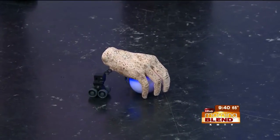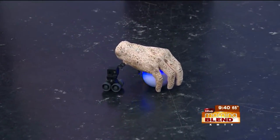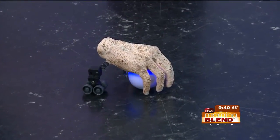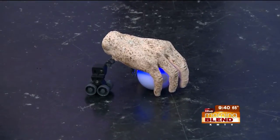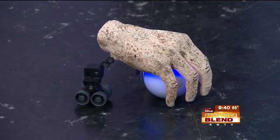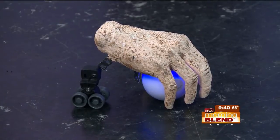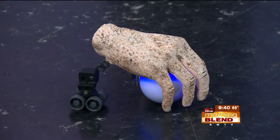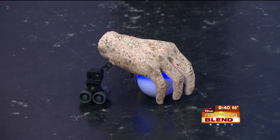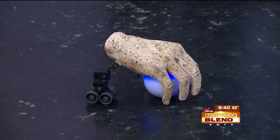It drives around and scares people. It is driven by the Sphero, which is a Bluetooth-connected ball that connects to an iPad or phone. It's just a simple program you can download. We 3D printed a hand and sized it to fit around the Sphero. Every aspect of this is about technology — instead of using a form and plaster and old-school methods in theater, it's all about technology.